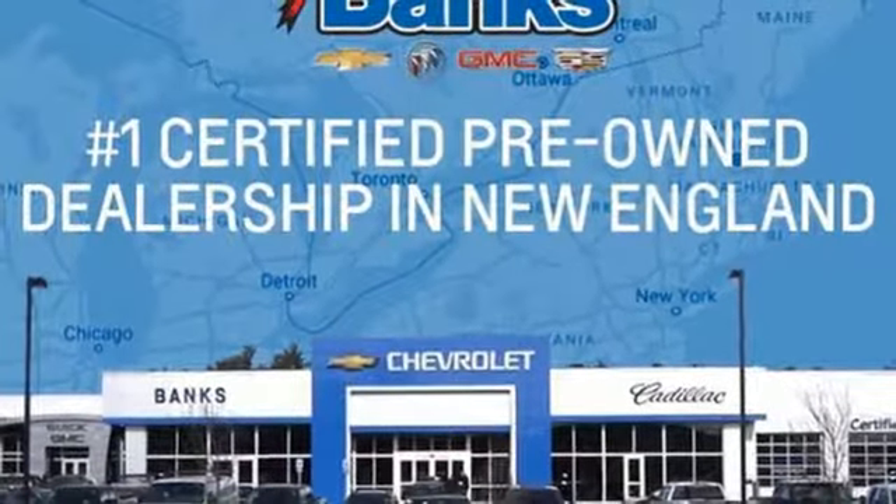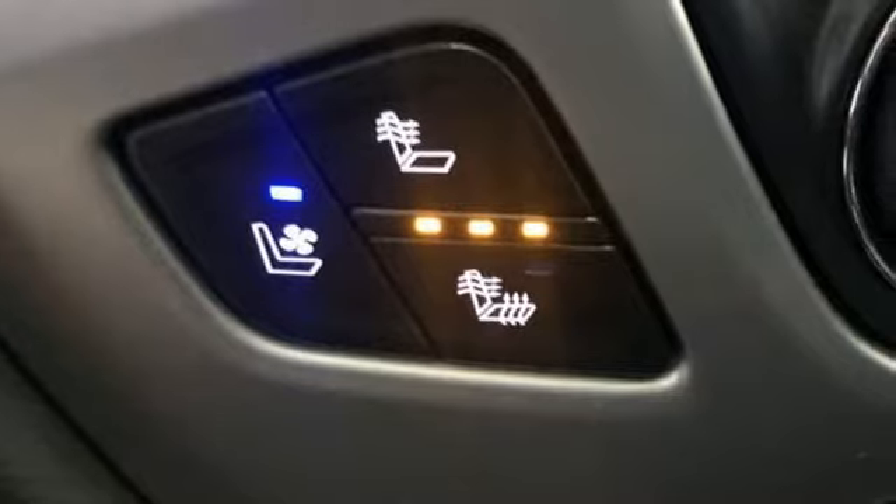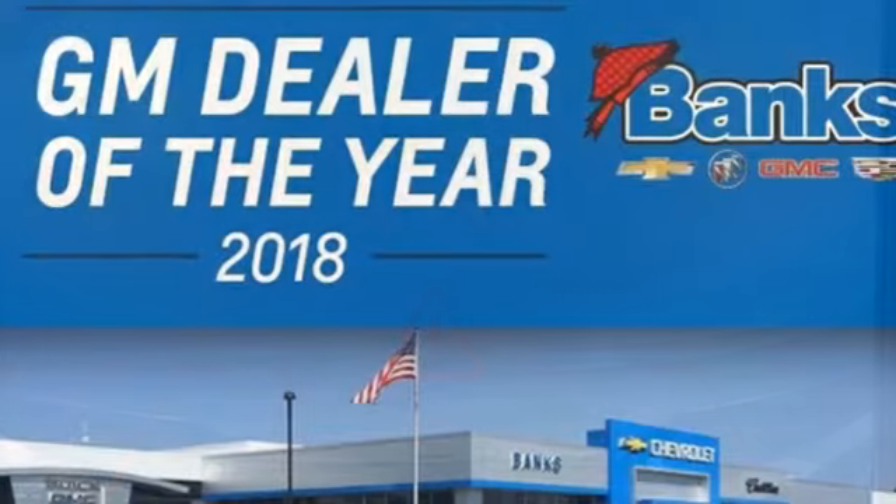V8 engine, trailer brake controller, electronic shift on the fly and automatic transmission. New car test drive mentions the lockable floor console is large enough to hold a picnic lunch for a family of four.